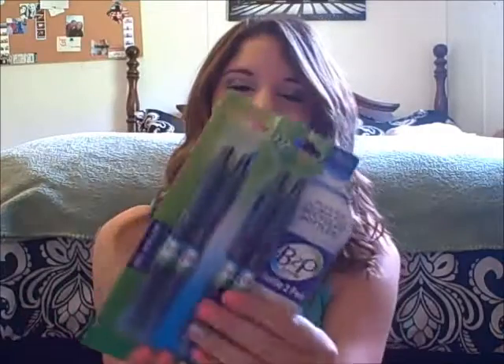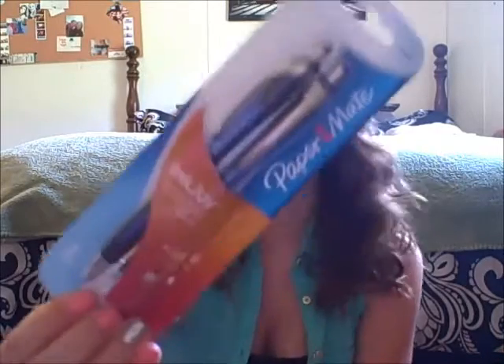For my pens, I picked up two packs of the B2P pens by Pilot. I love these pens, but I couldn't find them in blue, which is my favorite to write in, so I just got two in black. Since they didn't have blue in the B2P, I also got the Paper Mate InkJoy. I've never written with these before, but it said 'InkJoy' so I figured it's got to be a joy to write with.